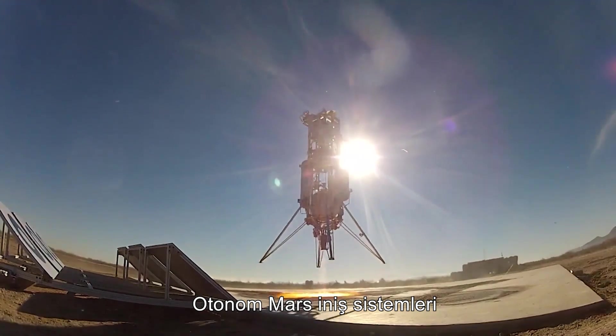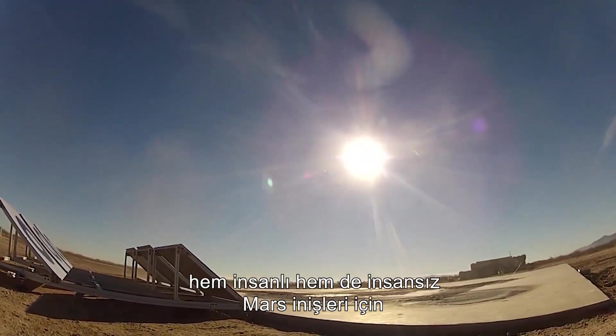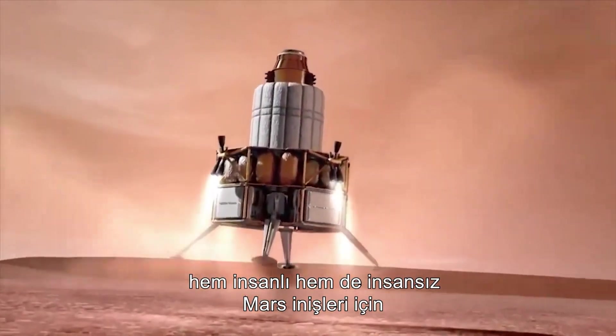Autonomous Martian landing systems are well-advanced and being tested. Software and hardware are fully integrated for both manned and unmanned Martian landings.